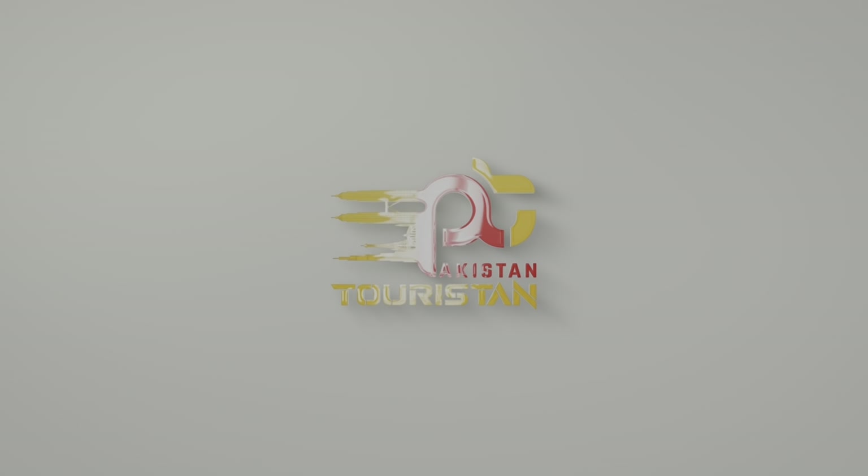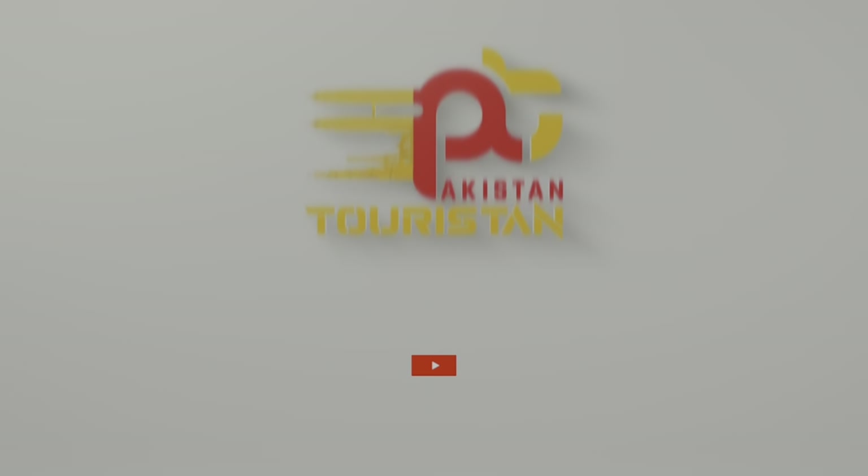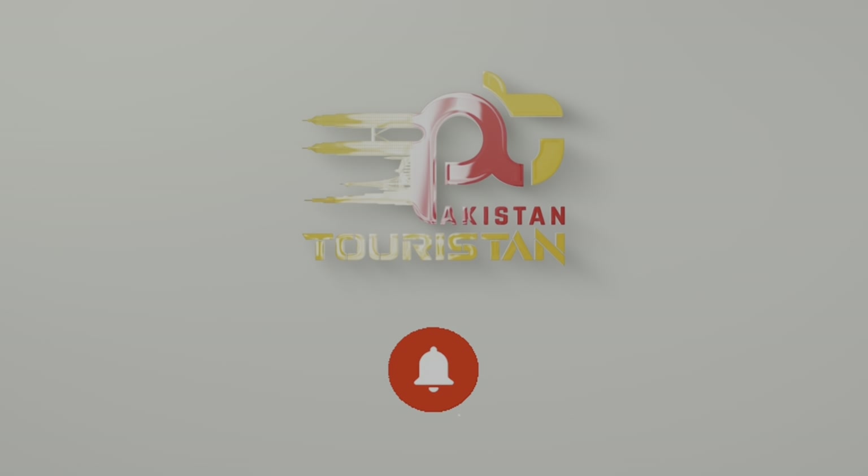Asalaam alaykum, Pakistan Touristan! New episode of Hushamdeed. Before we move forward, please subscribe to the channel and press the bell icon.